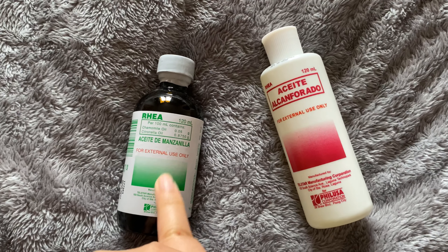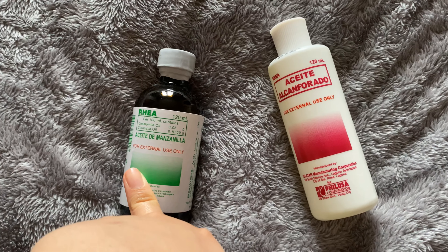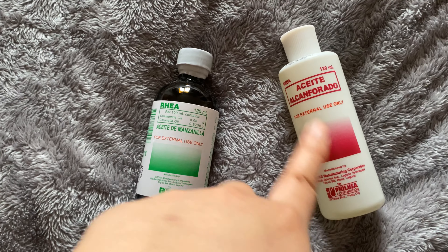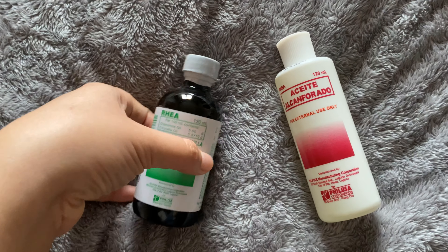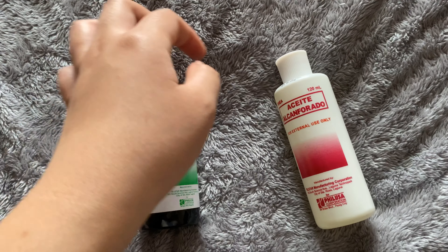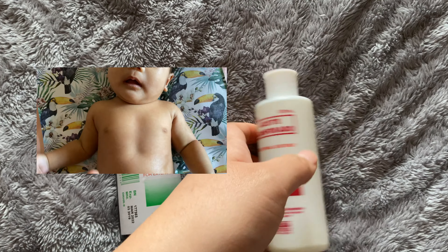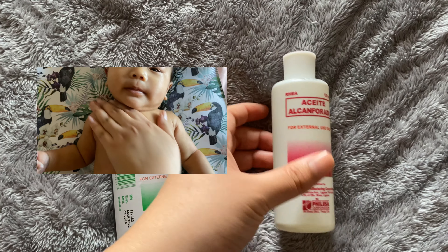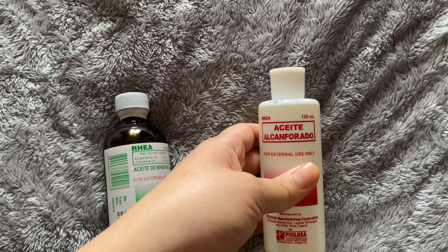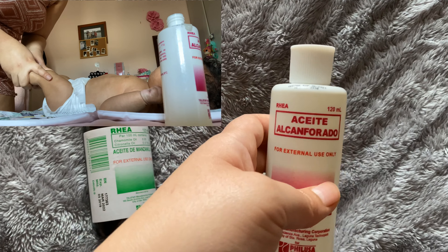I'm a certified Filipina mama, so yeah — manzanilla and alcampurado. Manzanilla is very good for kabag or colic; I put this on her every day. Alcampurado is good for joint pains and on the chest and back. I also use this to massage her legs — they said she was sakang or piki, according to my mama.